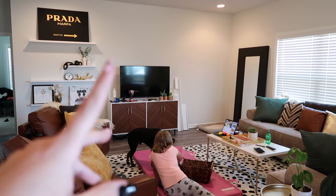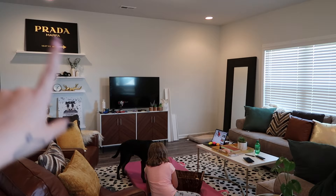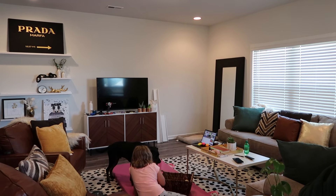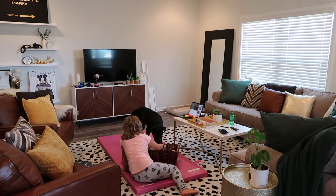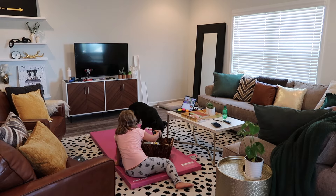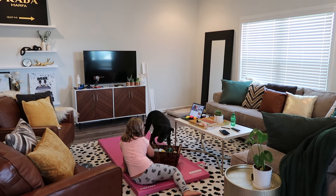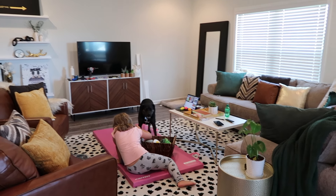I gotta go to TJ Maxx, Marshalls, and all those kinds of places and get some more stuff to go on the shelves, because all this is stuff I had already picked up and that side's going to be empty. I think it's going to look great, but I just wanted to show you guys where we were at. This is our stopping point for the day because we've been working all morning and Nick's gotta get more supplies.